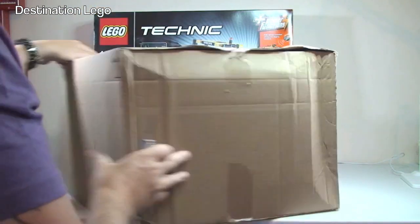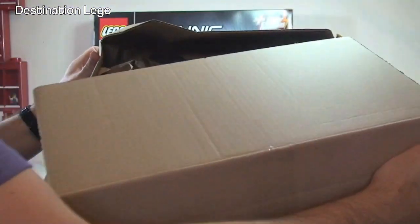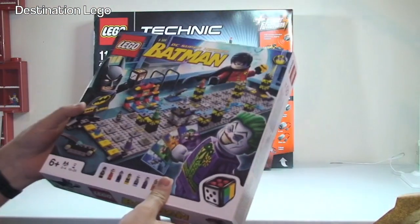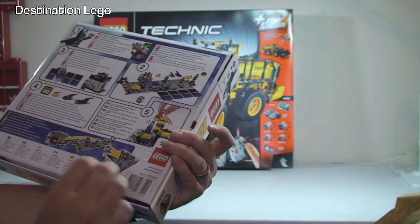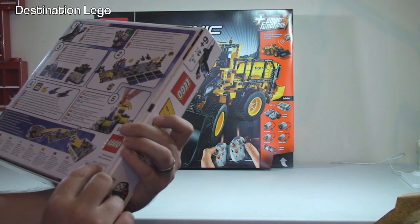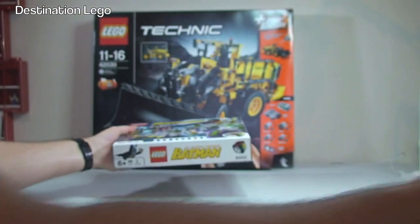Next up is another large box, and again I believe this is from Amazon. So let's get into this one. In here we have DC Super Heroes Batman — it is one of the LEGO board games. I'm not entirely sure what the set number is looking at this, but the number is 6024937... and 5003. So that will be the set number.